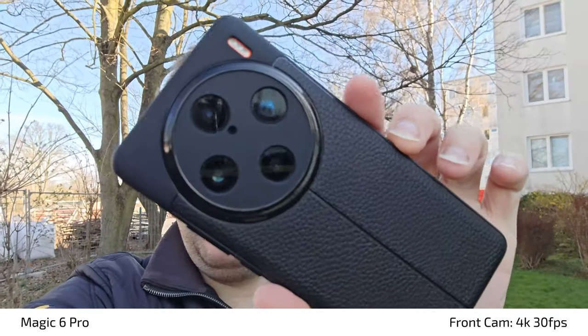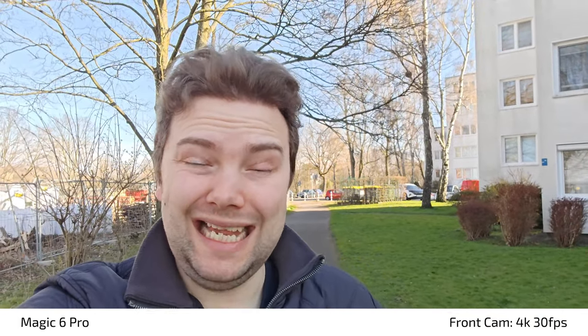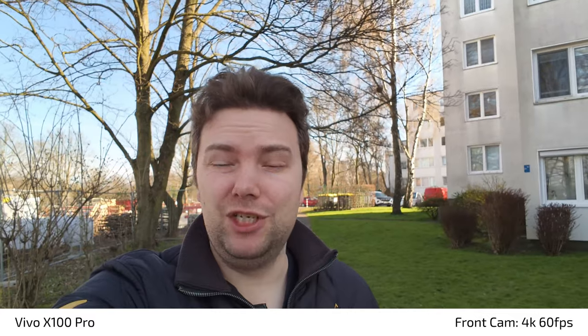Honor Magic 6 Pro versus the Vivo X100 Pro. On the front-facing camera of the Honor Magic 6 Pro we have autofocus, but as you saw in the title it says 4K 60 — this actually looks like 4K 30, because the Honor Magic 6 Pro can only handle 4K 30 on the front-facing camera. The Vivo X100 Pro has 4K 60 fps recording on the front-facing camera, which is phenomenal. And the cool news is that even the global version got a new update for 4K 30 and 4K 60 on the front-facing camera — well done Vivo.